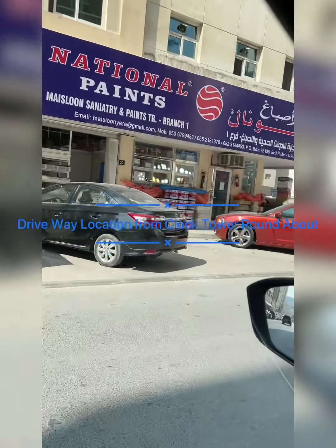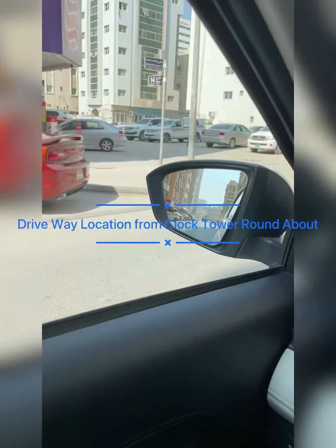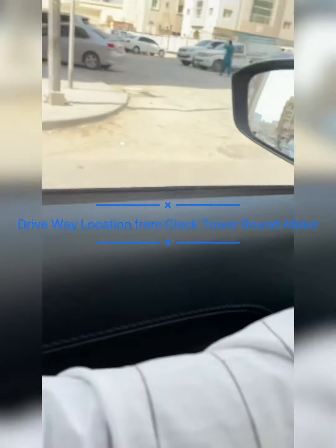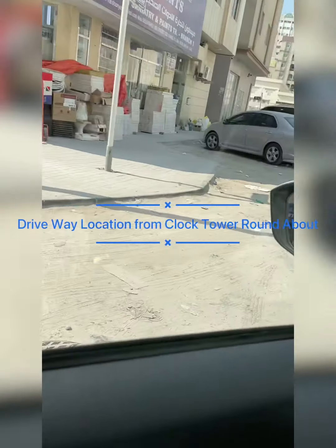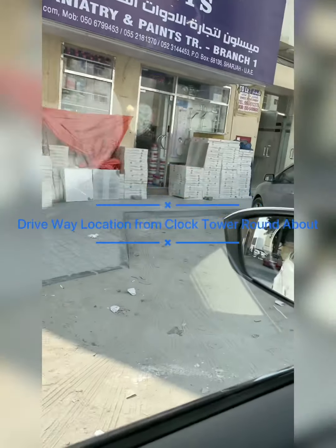On the left-hand side you can see My Salon Sanitary and National Paints board. Exactly — this is the building.